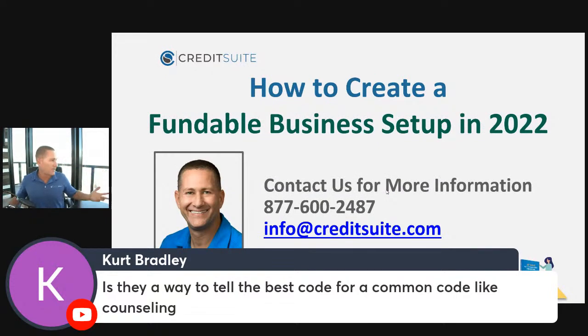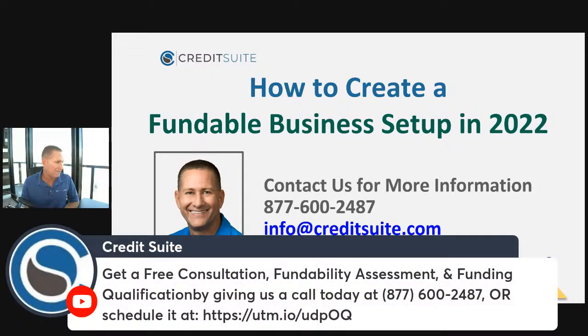Did you get value here? If you got value, hit the like button and make sure you subscribe. Give us a call for a free consultation. What happens on this consultation is that we will actually do a fundability assessment — we'll figure out what's wrong with your fundability and help you fix it to give you the best chance of getting money in 2022. We help get your business credit reports for free, go over those, provide tips and tactics to improve business credit, and do a funding qualification. We will do a free fundability assessment to tell you what's wrong and help you fix those things so you're able to get approved.